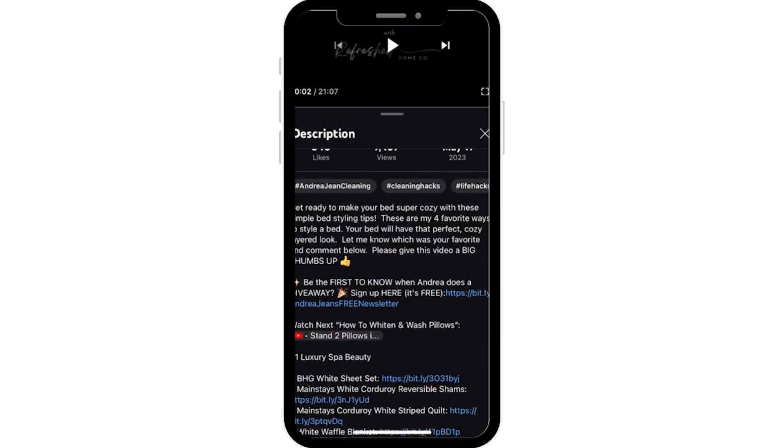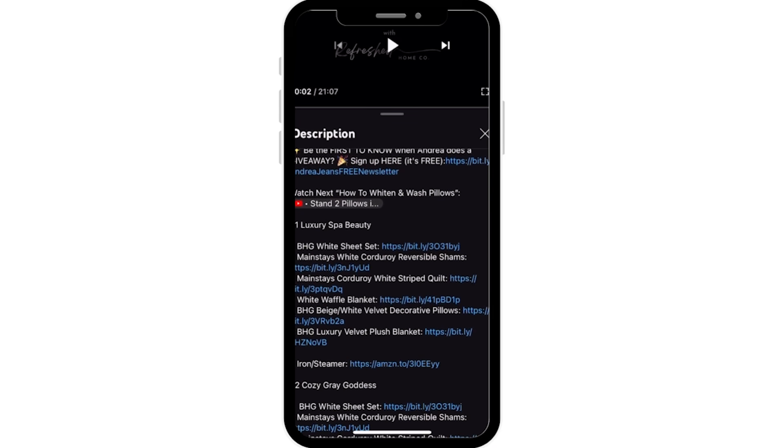Anything that I talk about today will be linked in the description box below and nothing in this video is sponsored. So without further ado, let's do it.